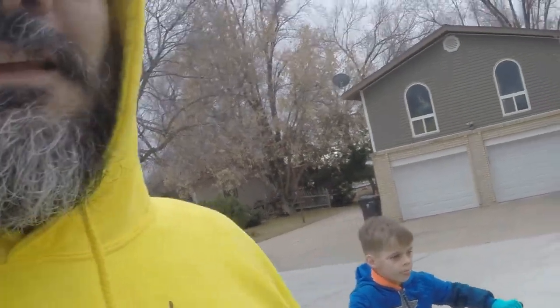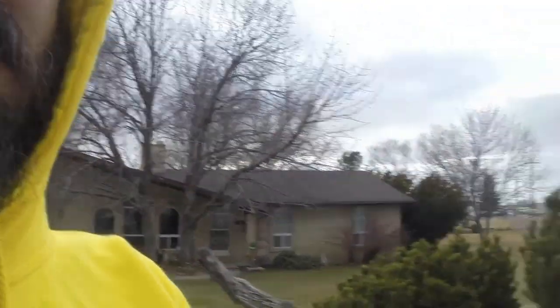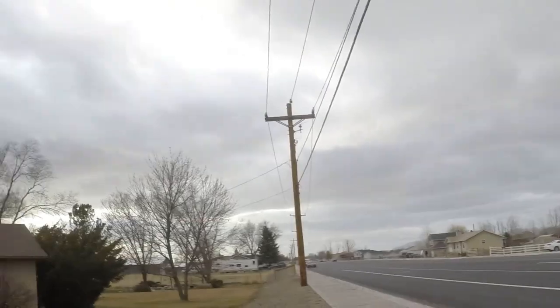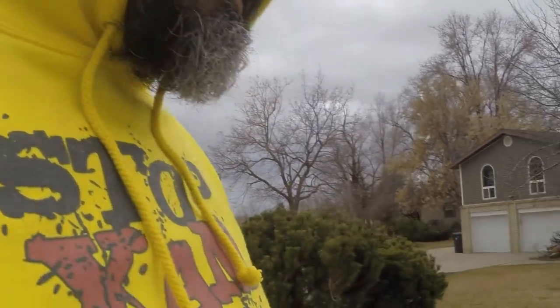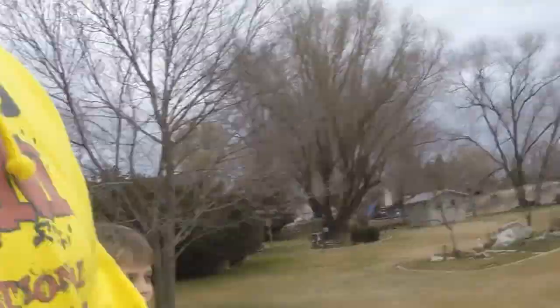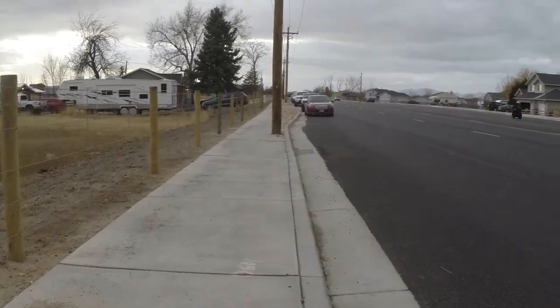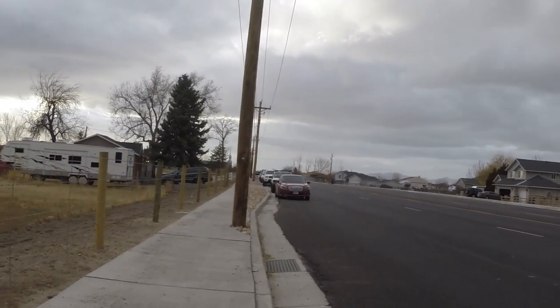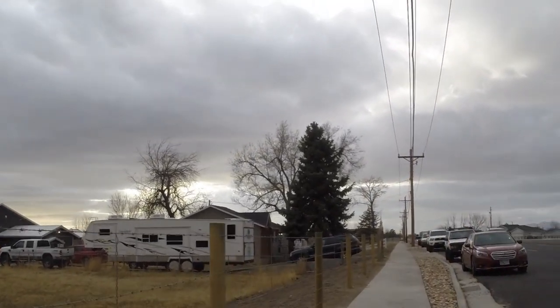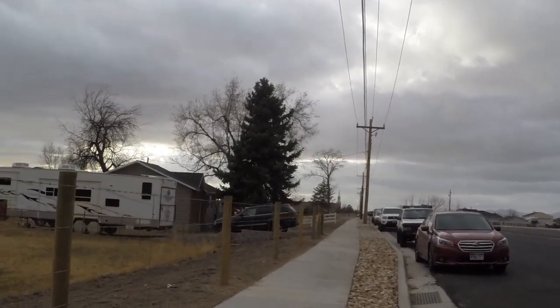We are about to cross this busy road — and of course we're going to do it legally in every way. As you can see, no pedestrian crossing. Let's see what that entails. We're going to go from our house, cross the road to that point over there. We have to understand that this is how we're supposed to cross this road.